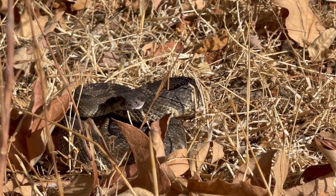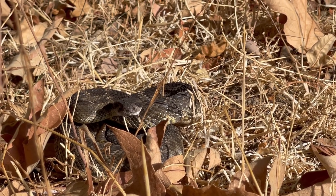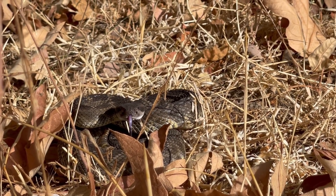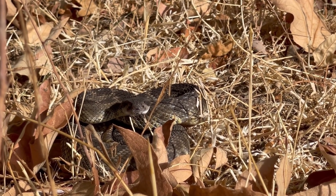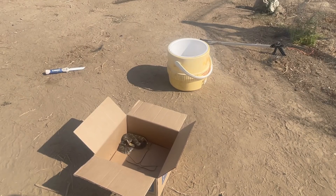This snake can be found living in deserts, forests, grassy plains, and areas by the coast. Speaking of habitats, we decided to release the snake back into its natural habitat, far away from any people.